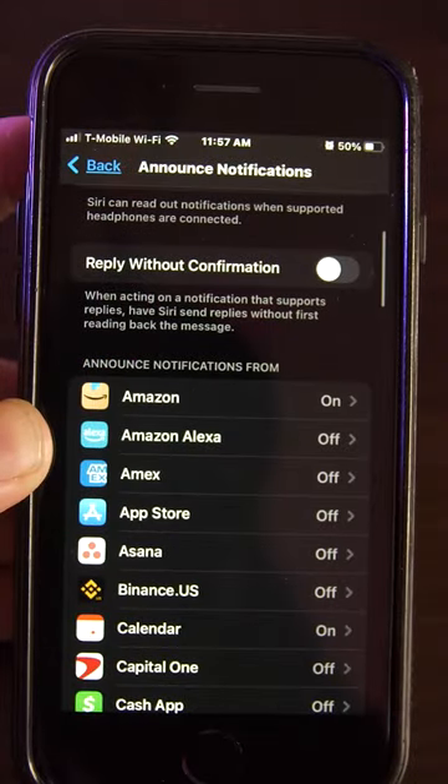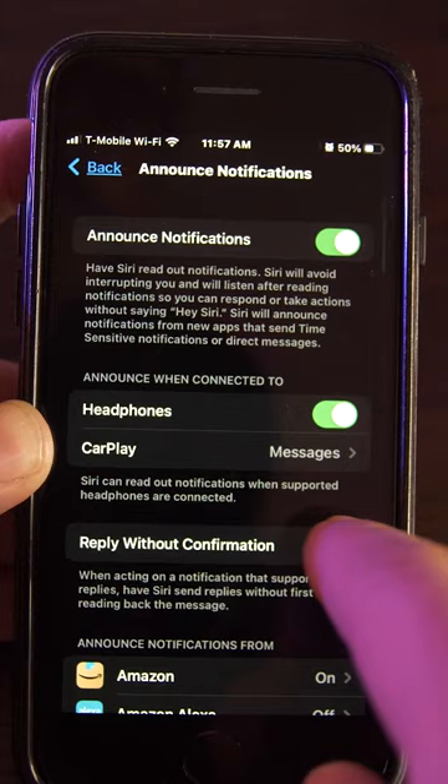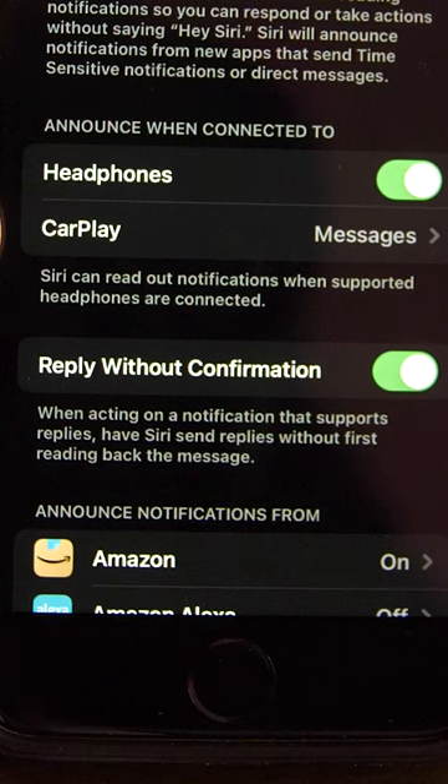You can also turn on Reply Without Confirmation to have Siri send message replies without reading the message back to you first.